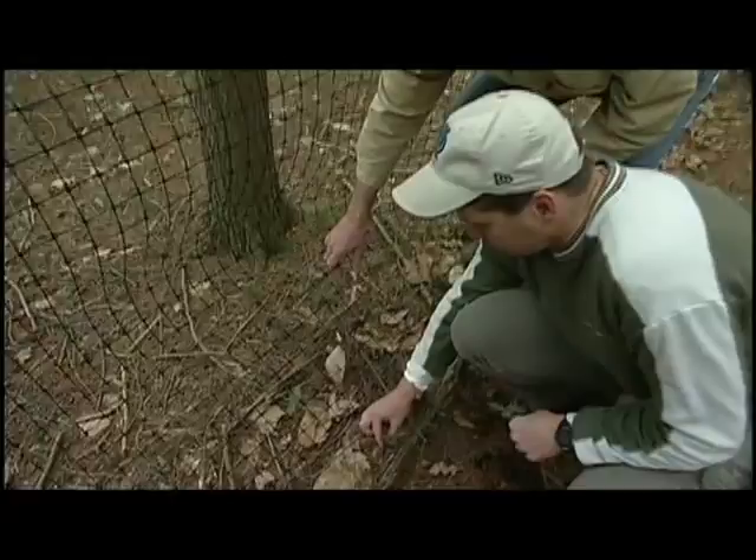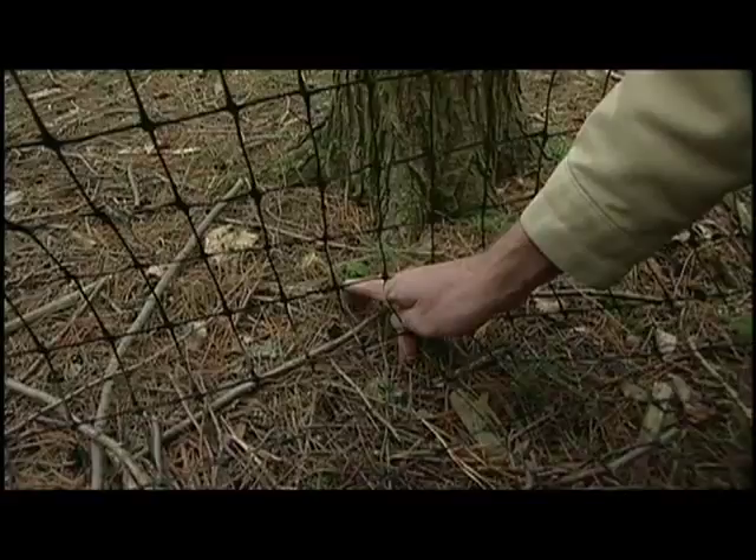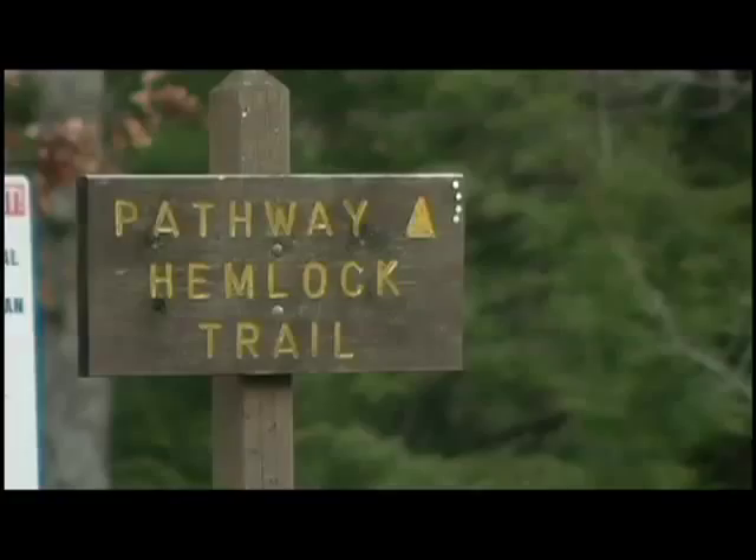This one here looks pretty clean. Really, John, this is the future of this hemlock forest. If this fence can keep the deer off until these trees get established, and we can get some control of the adelgid, maybe we can restore some of this hemlock forest.